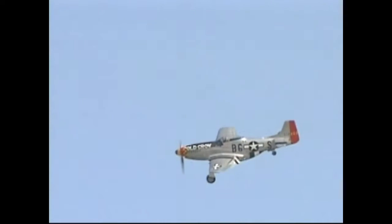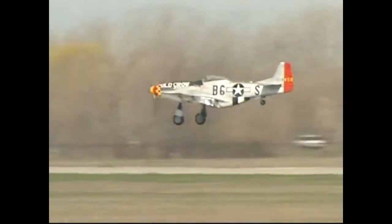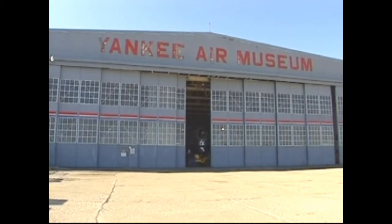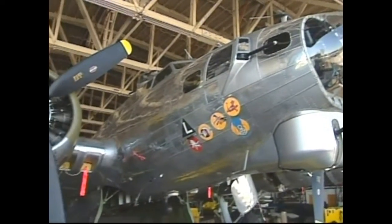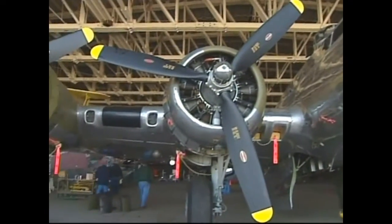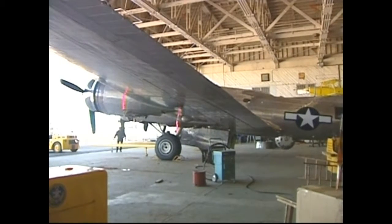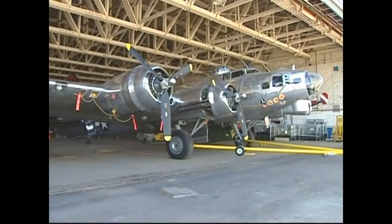The roar of a P-51 flying overhead was the first clue that the Yankee Air Museum in Belleville, Michigan is something different. Here they proclaim that history flies, as they open the 1941 hangar doors to reveal planes that were first built in the 1930s — planes that fought in World War II and that have been restored to combat-ready condition of more than a half century ago. These planes still fly.